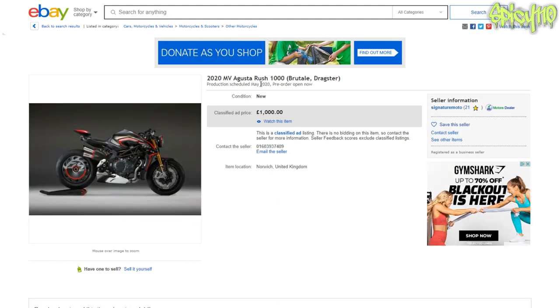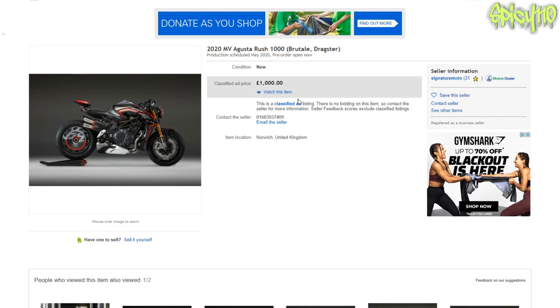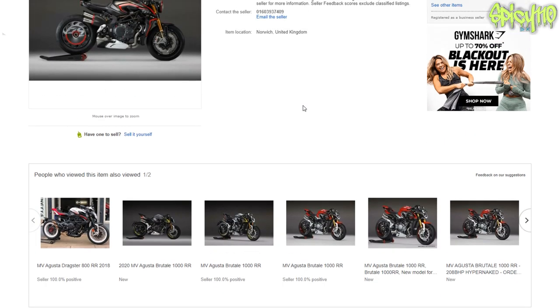You can get a 2020 MV Agusta Rush thousand for just a thousand pounds — I'd like to hold you to that.